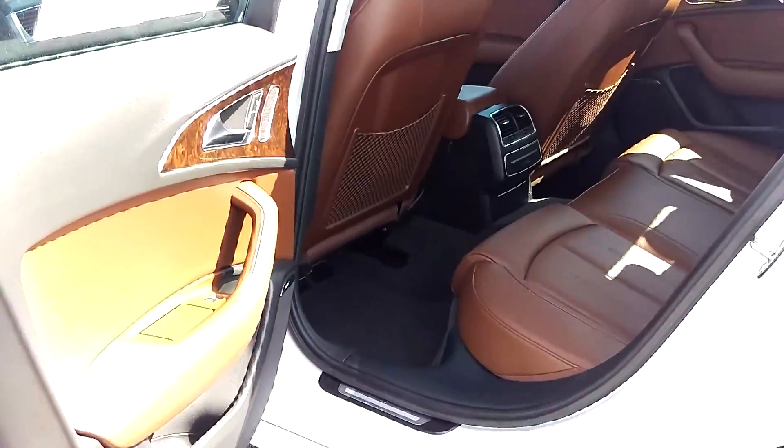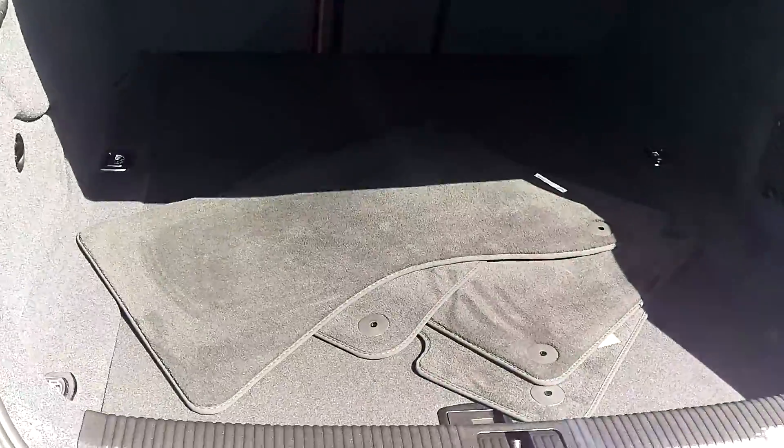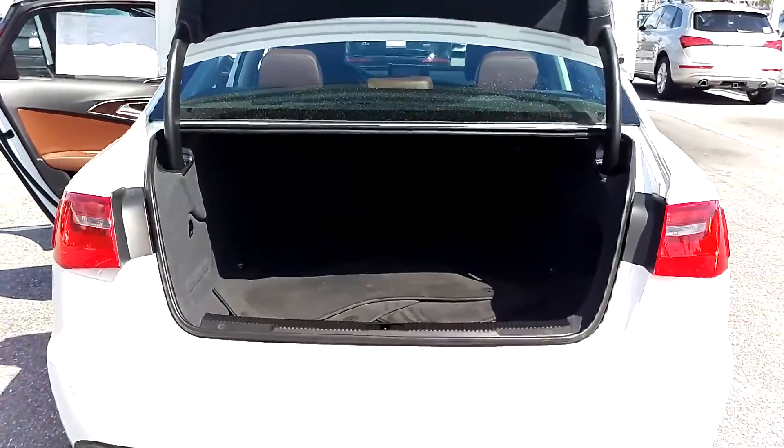Looks like the rear seats were hardly ever, if ever, used. And same thing with the trunk and the floor mats — as always with the A6, great cargo space as well.